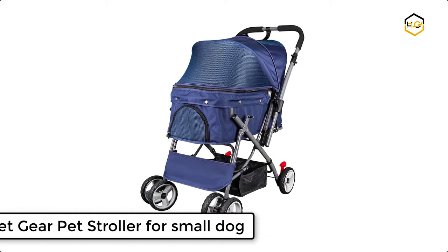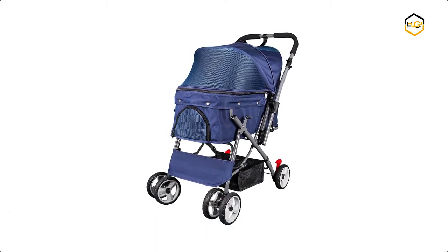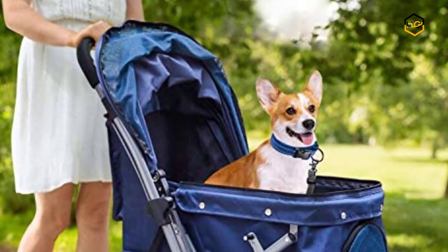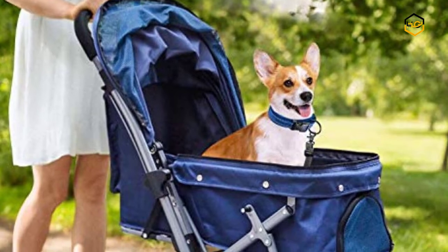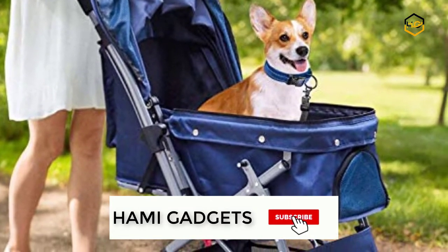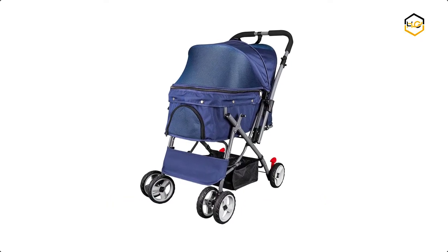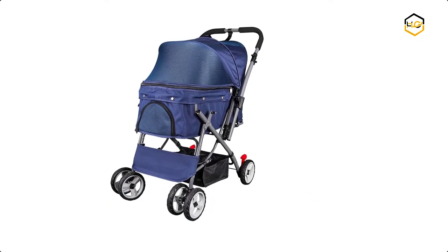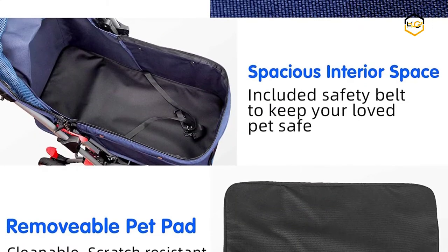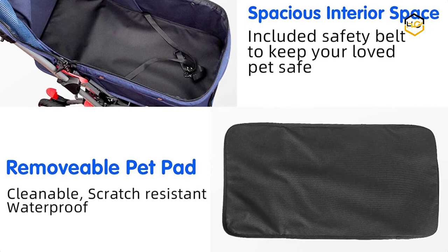At number 6, we have the Pet Gear Pet Stroller for Small Dogs. It adopts high quality, high elastic, and non-traceable 600D Oxford cloth. The stroller's mesh is made of nylon instead of ordinary plastic mesh — the nylon mesh has no pungency and is anti-tearing. The whole frame is made of light iron aluminium alloy, featuring high resistivity, hardness, small density, and good anti-vibration and anti-impact performance. It won't be easily deformed in use, and is more lightweight than general steel.